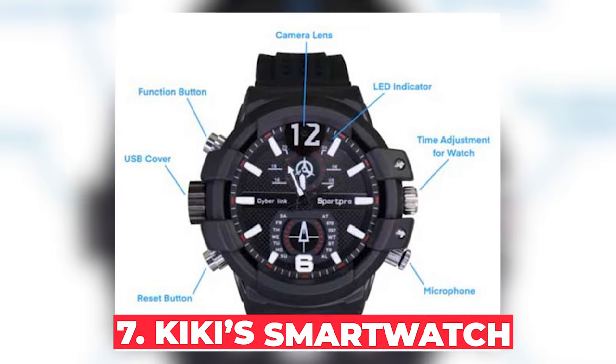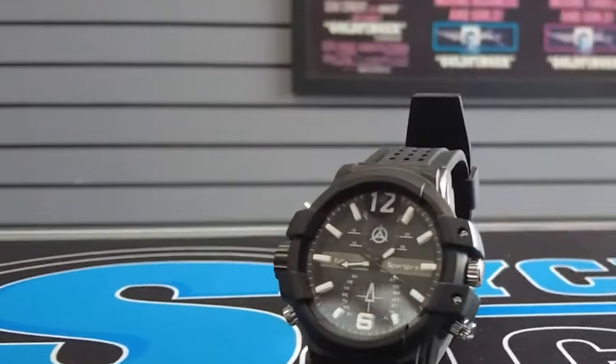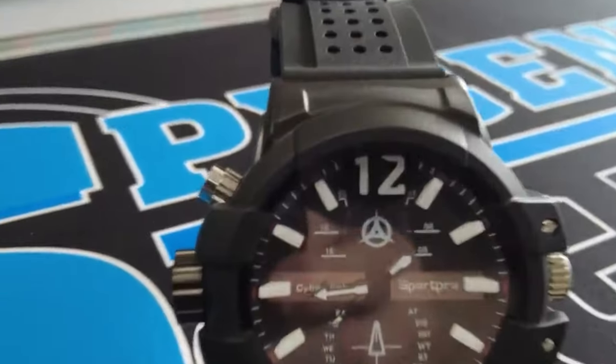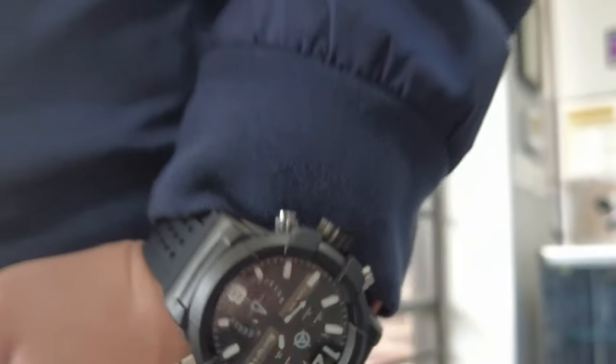Number 7: Kiki Smartwatch. At first glance, the Kiki Smartwatch looks like any other wearable tech, but this gadget packs some serious spy-grade features. With the ability to secretly record video, snap high-quality photos, and capture audio, it's a covert operative's dream come true. While owning the watch itself might not be illegal, using it to record people without their consent certainly is in many places. It's a major privacy concern and could land you in legal trouble.